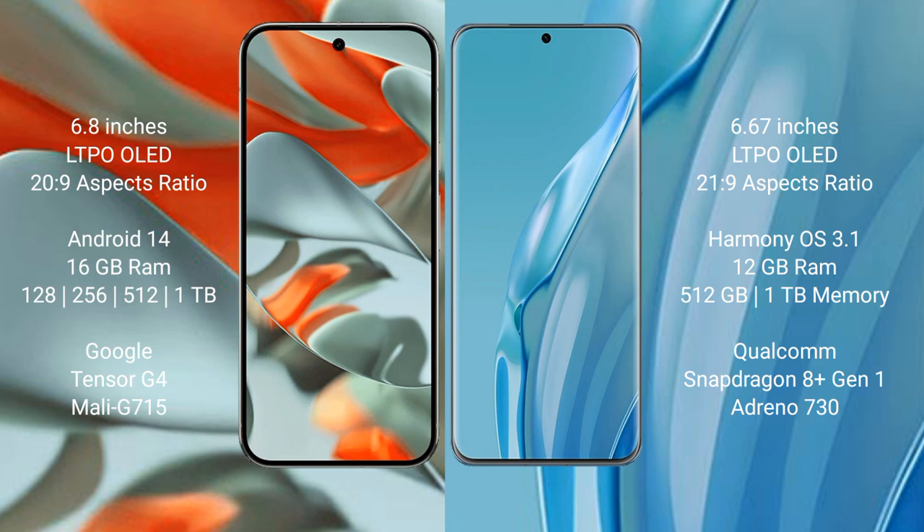The Google Pixel 9 Pro XL runs on Android 14. The Huawei P60R runs on the HarmonyOS operating system. The Google Pixel 9 Pro XL offers 8 or 16 GB of RAM with 128 GB, 256 GB, 512 GB, or 1 TB of internal storage.